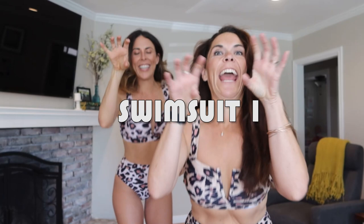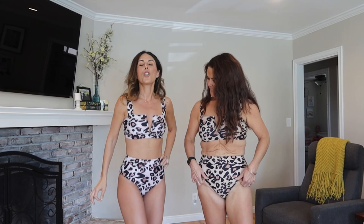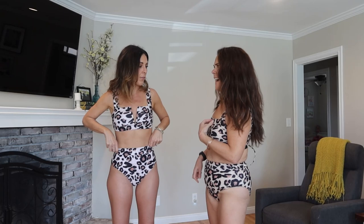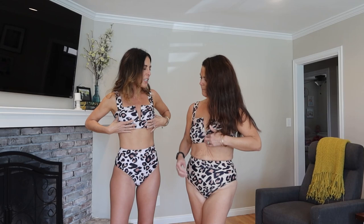Oh my gosh. First off, animal print — in our personal opinion — is a neutral. This is actually from Amazon and it's really nice. This swimsuit costs $29 for the entire set. This top is high end and it comes as a set, so you're not paying $29 just for the top or just for the bottom. The back is adjustable, which is amazing in case your body changes in size. There's underwire, it's pretty supportive, with little cups inside — nice and thick and fully lined.